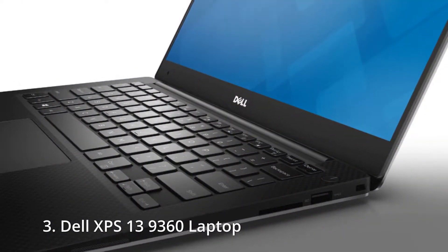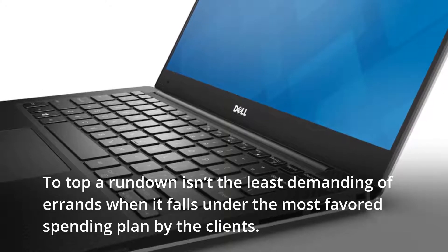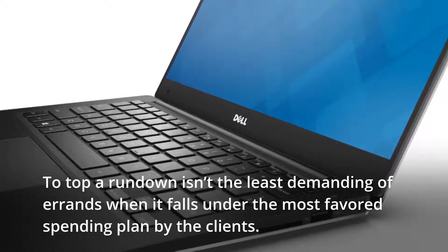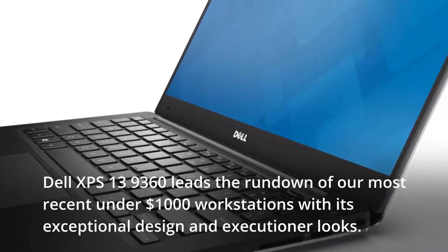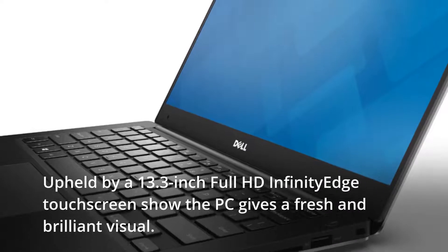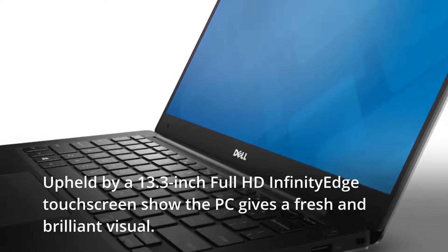3. Dell XPS 13 9360 Laptop. Topping a list isn't the easiest of tasks when it falls under the most favored budget by users. The Dell XPS 13 9360 leads our list of best under-$1,000 laptops with its exceptional design and killer looks. Backed by a 13.3-inch Full HD Infinity Edge touchscreen display, the laptop delivers a crisp and brilliant visual.